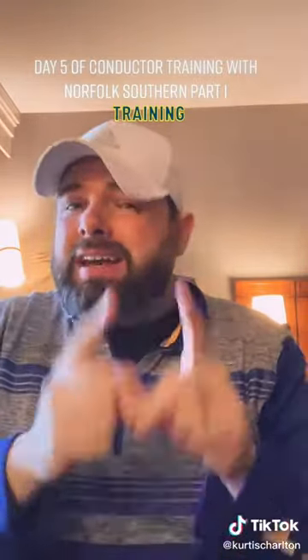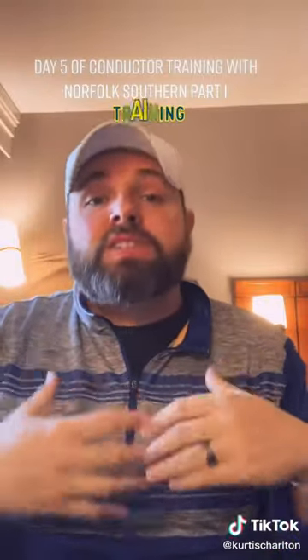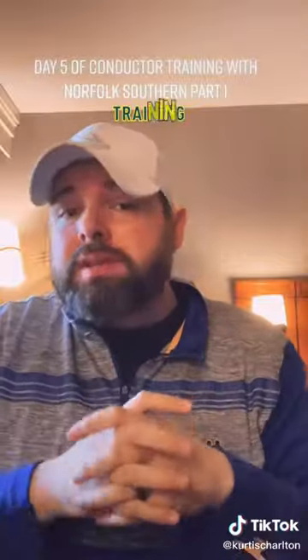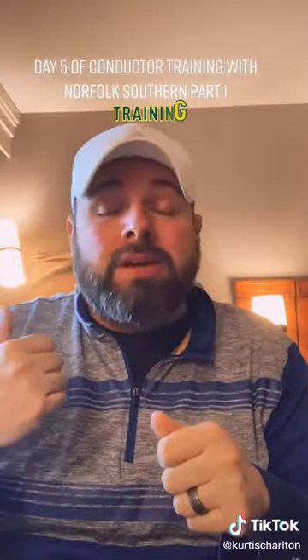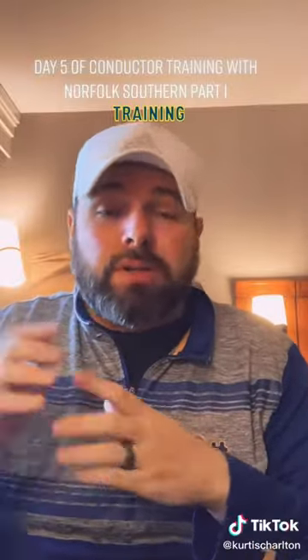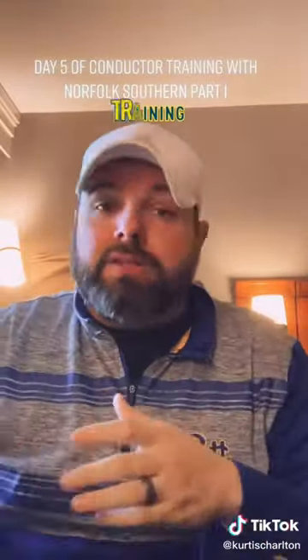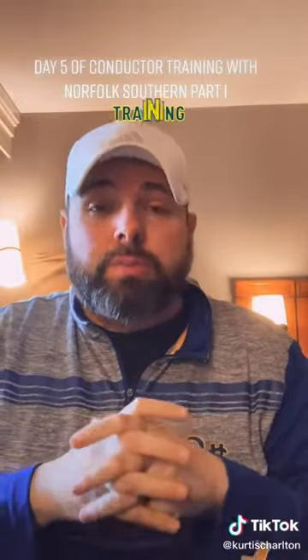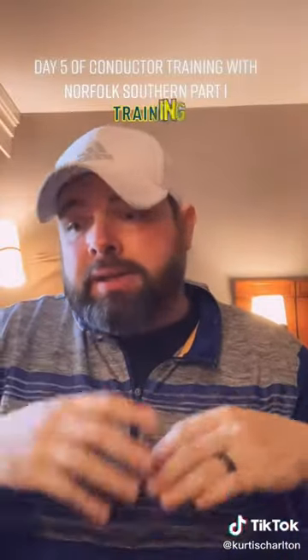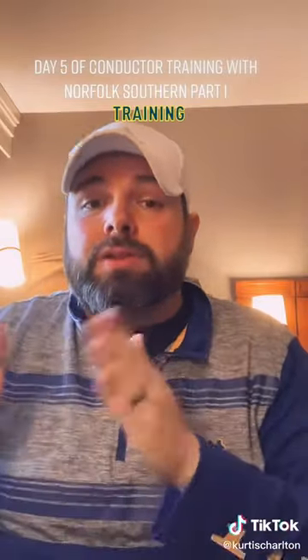This was my day five. All of the things I'm going over with you guys about conductor training — this is my experience. Some things can change. For example, the next group coming down, their schedule wasn't seven to four; it was four in the afternoon until one in the morning. Some people will come down and do seven to four one week, four to one the next. It just depends on how they rotate their schedule. For our schedule, beginning of the year when I came down, it ran seven to four for both consecutive weeks.